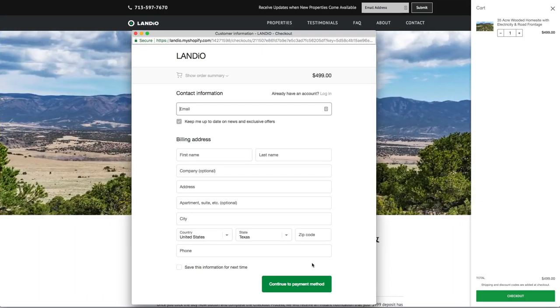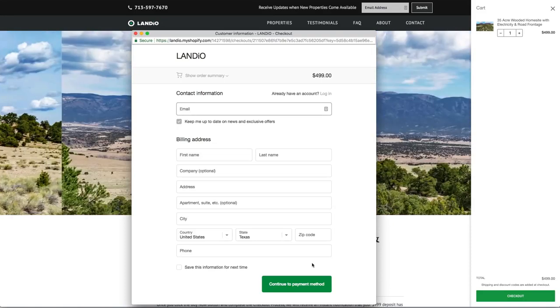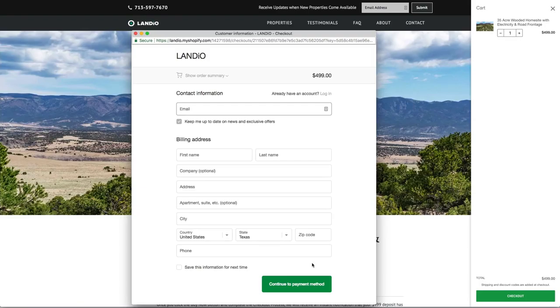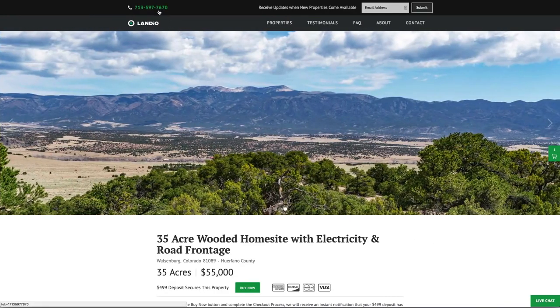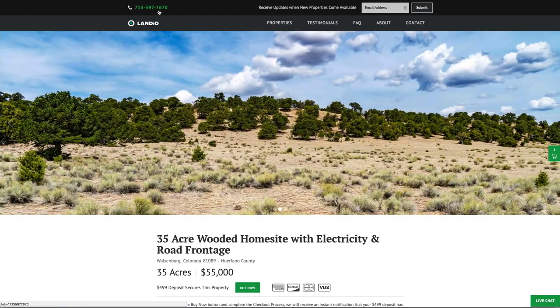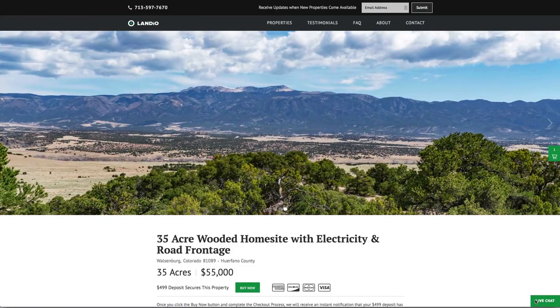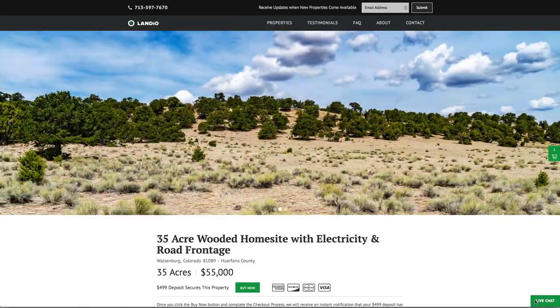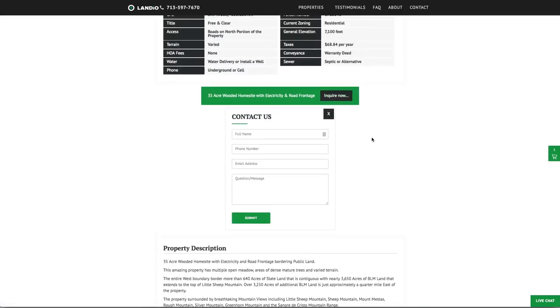The remaining balance may be paid by wire transfer, cashier's check, bank draft, credit card, debit card, or any combination of those methods. We make the whole process super simple, and it can be completed in as little as a day. If you have any questions, our phone number is on top of every page of our website — that number is 713-597-7670, and it also receives text messages. We also have a live chat feature on our website where you can communicate with us in real time. If we're not available, please send us a message and we'll respond at our next availability. We also have a contact form on our website, or you can email us directly at hello@landio.com.